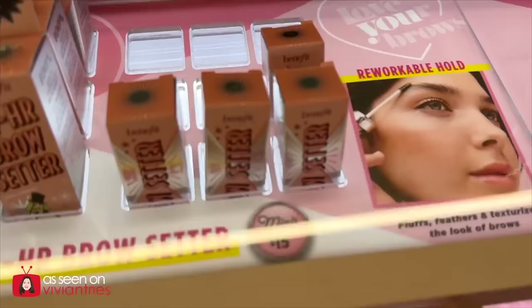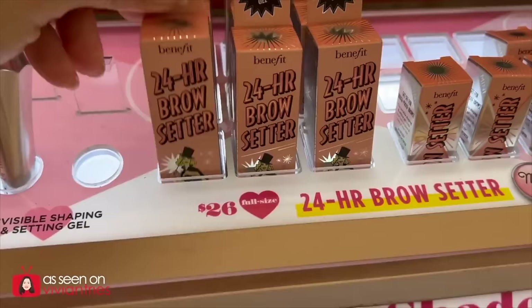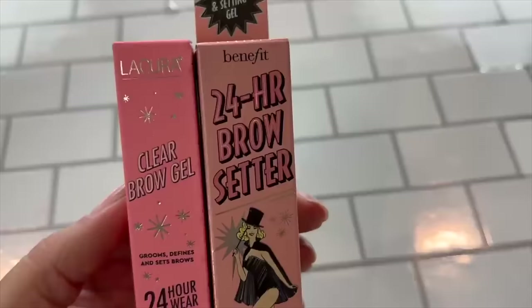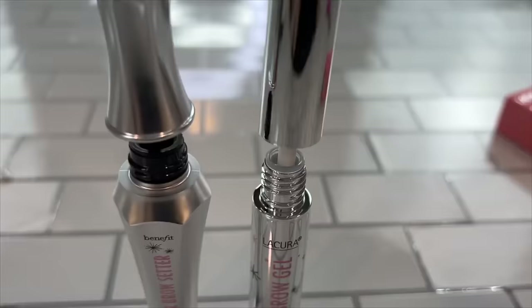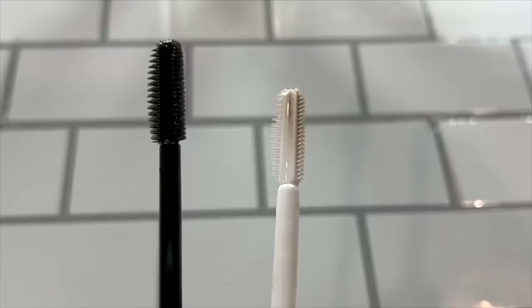Benefit 24-hour brow setter and the Aldi dupe — they're really going after Benefit this time. The Benefit brow setter costs $26, Aldi costs $3.99 — over $20 savings. They both promise 24-hour wear and promise to set and not flake. I got two because I want it to last me the entire year — it's still significantly less than the original one. A little bit different packaging-wise, but the colors, the stars, everything else is pretty much the same. This one has a really cool design, but I don't care about that at $26.